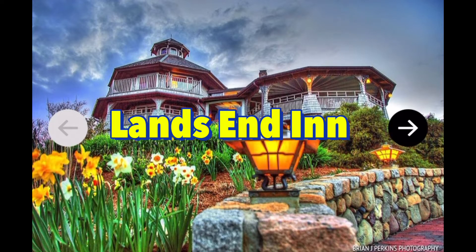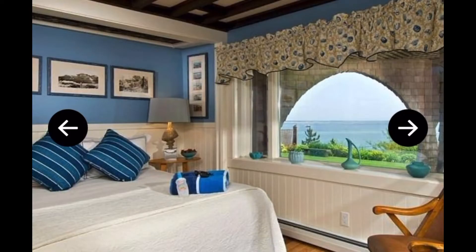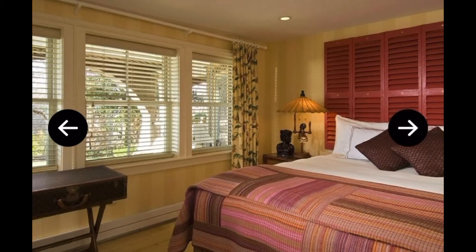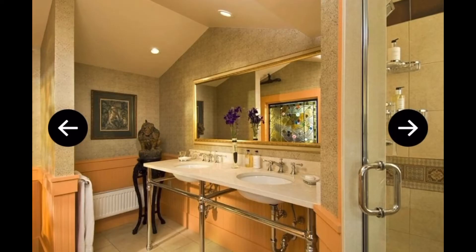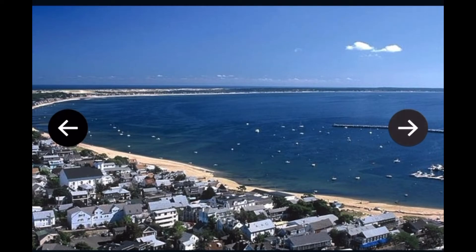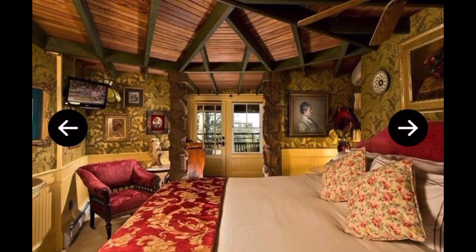First on the list is Land's End, adult only. This five-star dog-friendly hotel in Cape Cod is located on the western end of Provincetown, Massachusetts. It offers beautiful ocean views, walking distance to everything the town has to offer, plus the dog beaches of Cape Cod including Dog Beach and Heron Cove Beach.